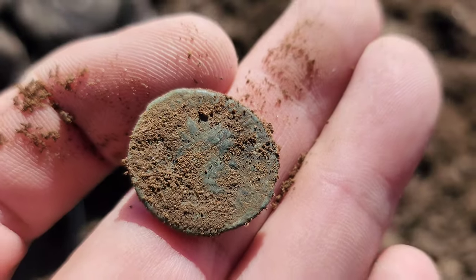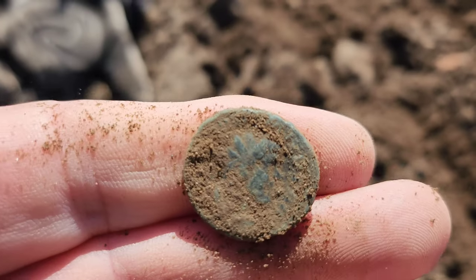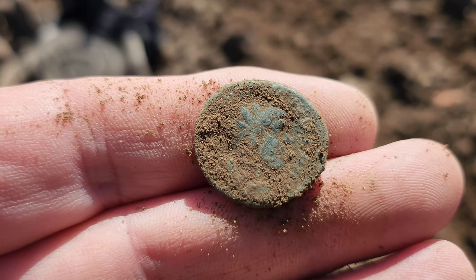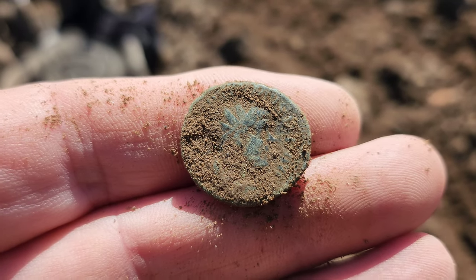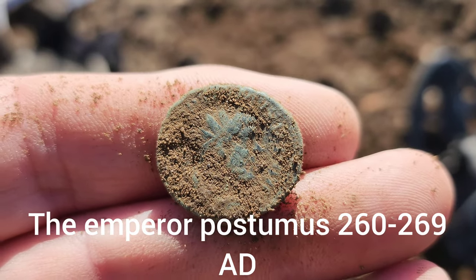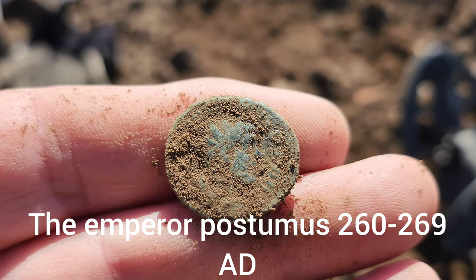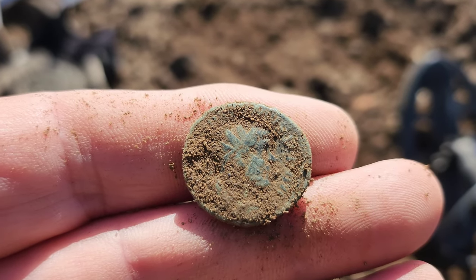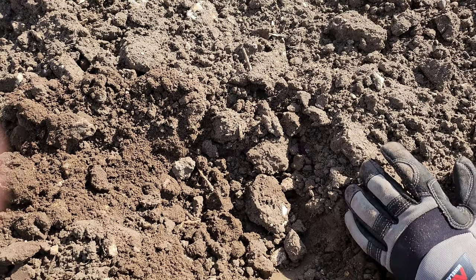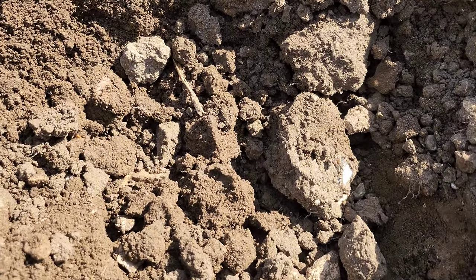It is indeed a Roman coin. I'll see if I can reveal some of the detail without scrubbing it. There you go, that's a nice coin — it could be the Emperor Carausius possibly... maybe I'm jumping the gun a little bit. I've got to be careful with my IDs these days because I'm way off the mark half the time as I'm getting older. But that's a really cracking coin for my first one today. The wind is certainly not putting the finds off — and there's another find here as you can see.